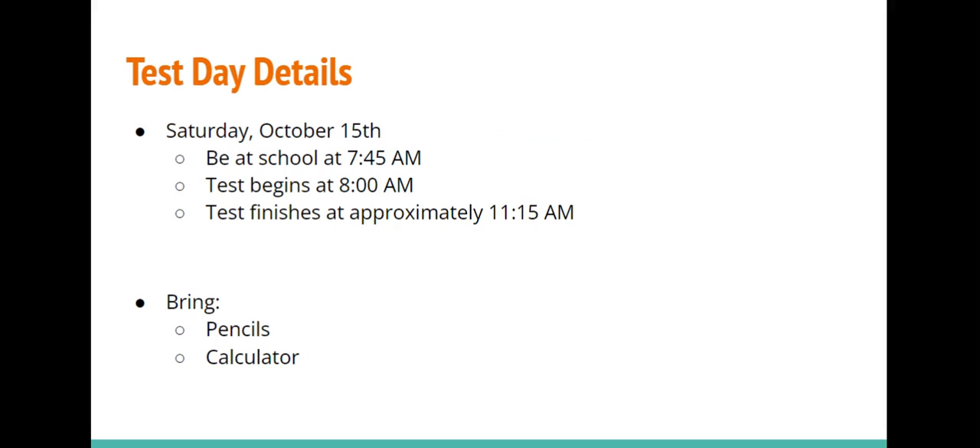The PSAT will take place at ESM on Saturday, October 15th. Students must be at the school at 7:45 a.m. to be ready for the exam, which will begin at 8:00 a.m. Before the test date, we will announce which building entrance to use that morning. The test will finish at approximately 11:15 a.m. Students are responsible for bringing pencils and a calculator, and we recommend bringing extra pencils and batteries and testing your calculator the morning of the exam.